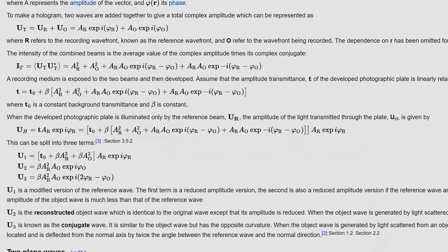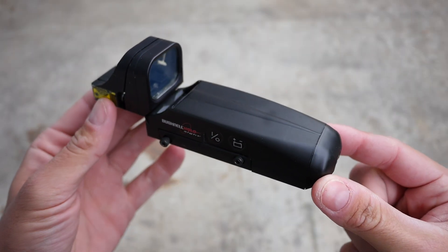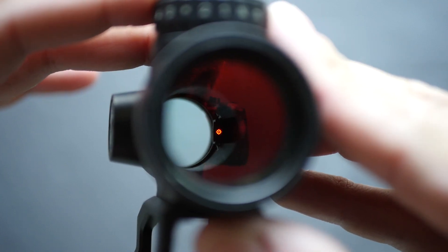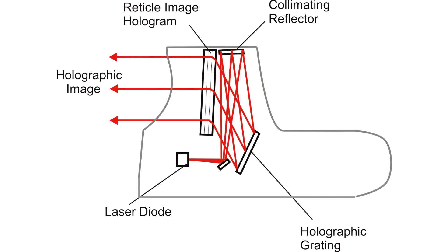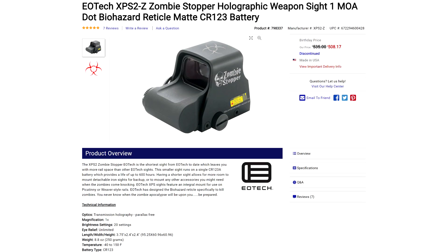The upshot to using holography in weapon sights is that a holographic reticle can be as complicated as you want. Unlike with red dots where you have to make a more complicated LED emitter to create a reticle more complicated than a single dot, all holographic sights are illuminated with a simple laser. The laser shines on the holographic plate and creates the image of the reticle. That's why some EOTech models have had ridiculously complicated reticles like BDCs for heavy machine guns, GPMGs, and even grenade launchers.